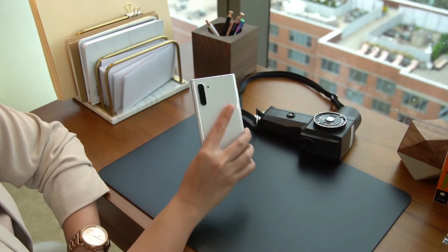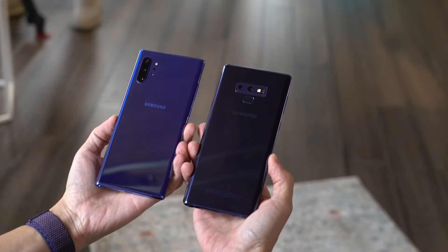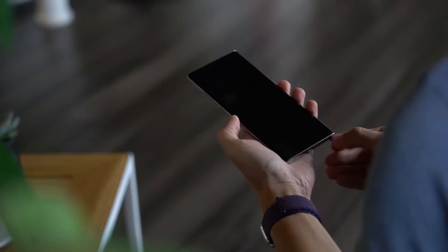Now this may depend upon your preference, but for me — a person with smaller hands — I prefer a smaller phone. But bigger phones mean bigger features.